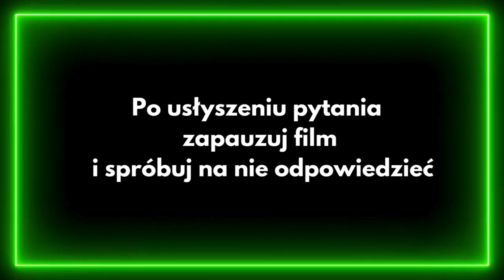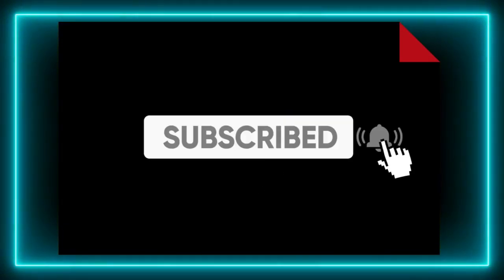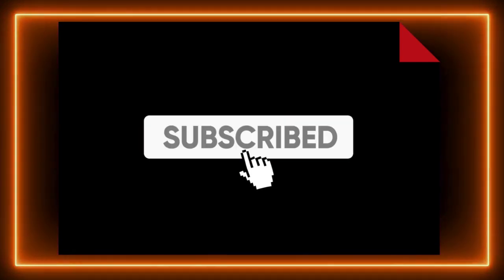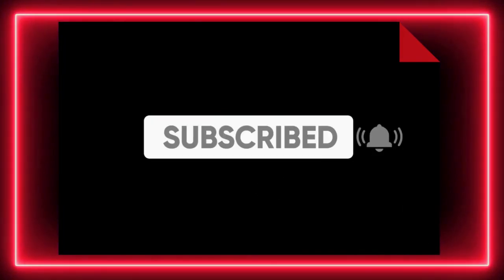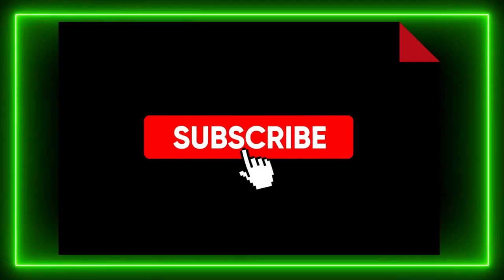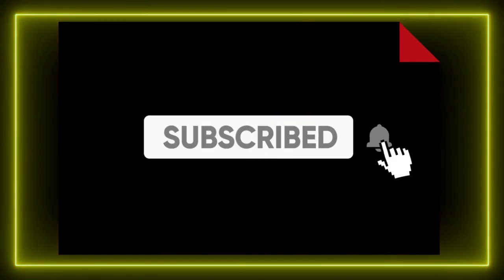Jeśli chcesz pobrać odpowiedzi, notatkę i dodatkowy test sprawdzający Twoją wiedzę z tego tematu, kliknij w link znajdujący się w opisie do tego filmu. Dzięki za oglądanie!